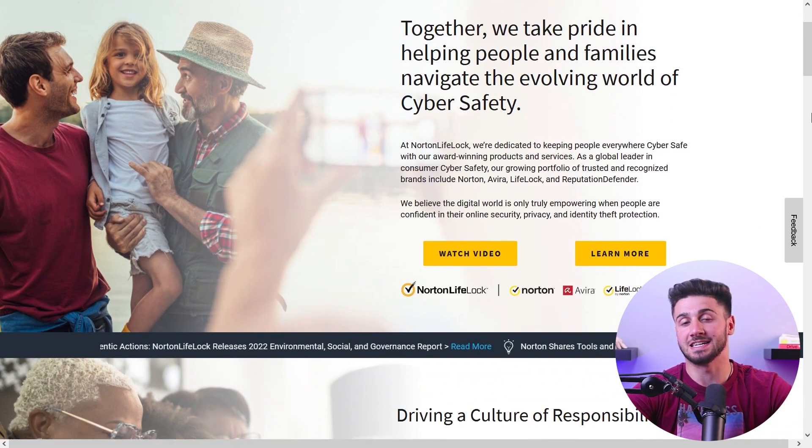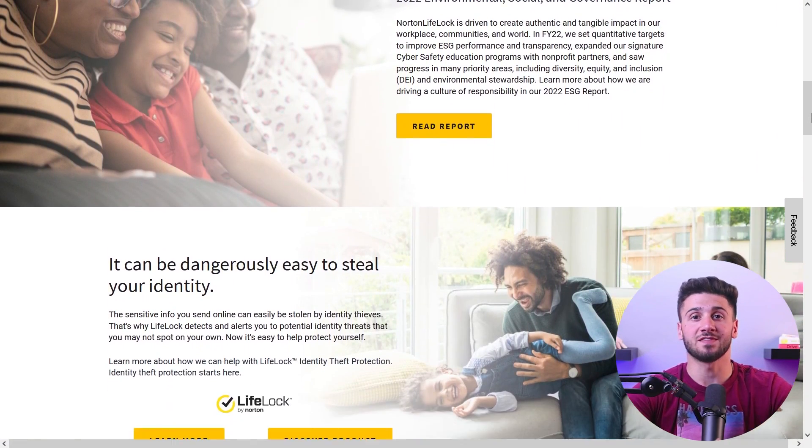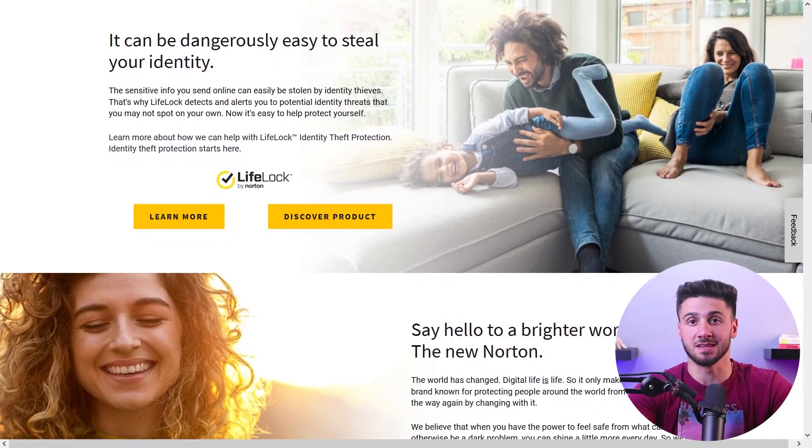Additionally, Norton provides a special feature for its customers in the U.S. — Norton's LifeLock identity theft protection, with features like credit report monitoring, live identity recovery assistance, and legal support.